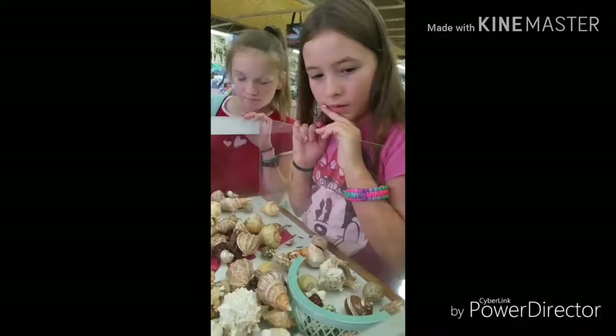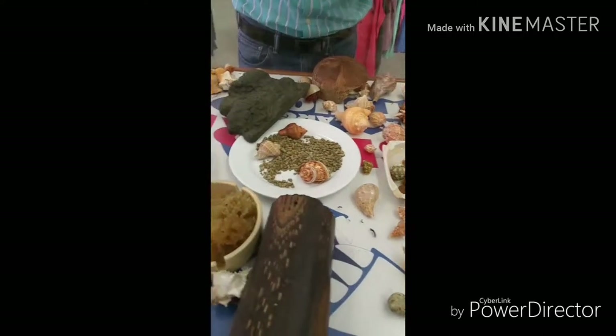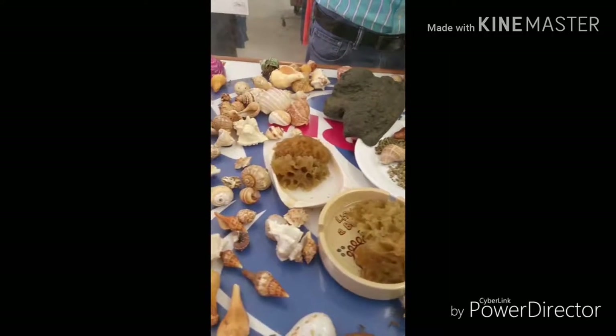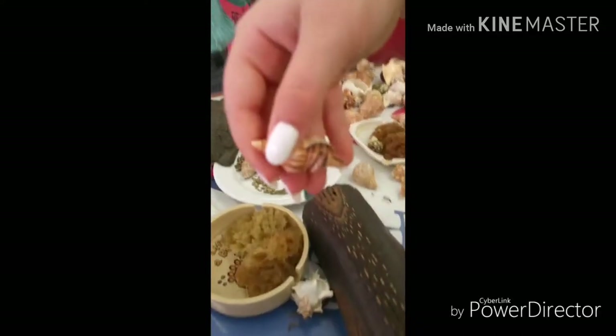Hey guys, so we just came back from getting the hermit crabs. So these are the little hermit crabs. Sorry it's a little bumpy. You can probably see more of them when we get home. I also got a little bag of shells for the hermit crabs that I have at home and for these little guys. But these guys are a little bit bigger than the ones I have.